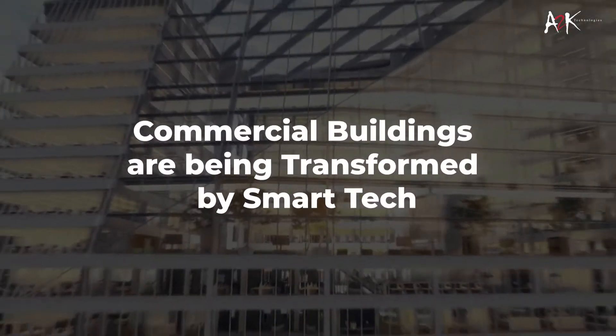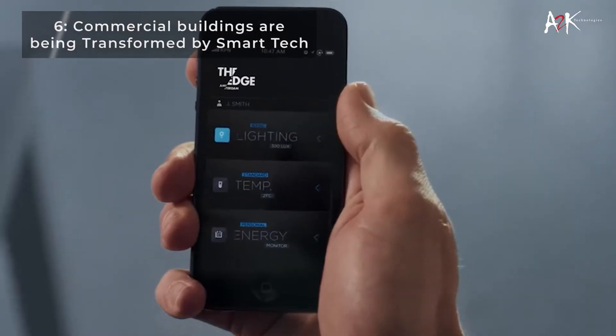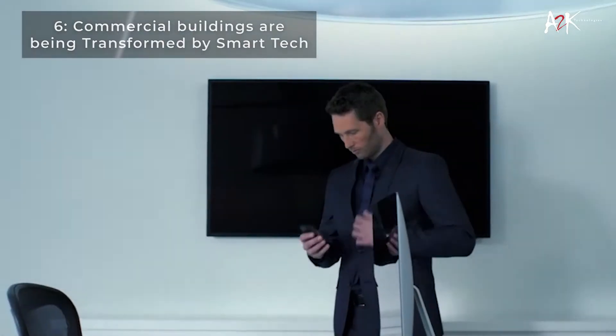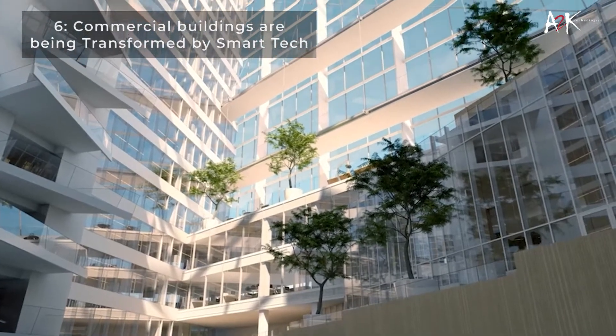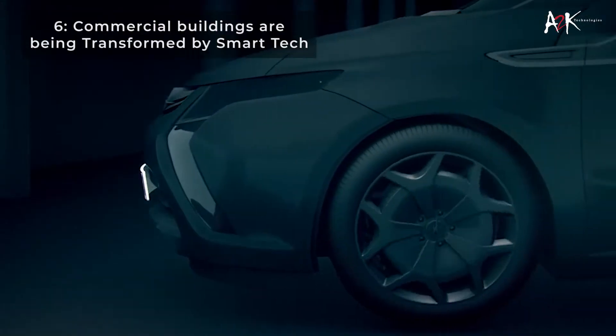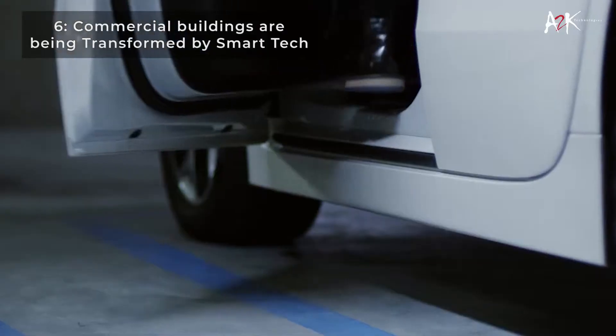Amsterdam's The Edge, which hosts Deloitte offices, is offering a revolutionary new working environment. The building interacts with an app made by Deloitte that checks a worker's schedule, assists in finding the worker a free desk, adjusts ambient light and temperature based on personal preference, and the app can even recognize when a person's car arrives at the building, directing the vehicle to a parking spot.